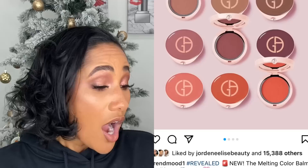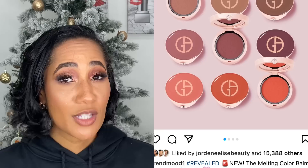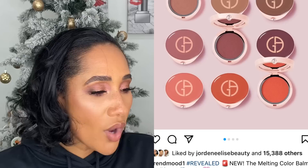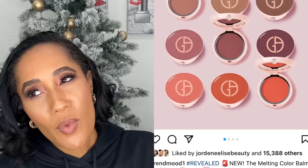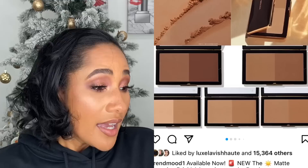Armani came out with their Neo Nude cream blushes. I did want to pick a couple of these up — I might get one a little later because they look really interesting. They have some cream bronzer shades and cream blush shades. When I saw it I was like, I want it, but I'm not in a rush, so that's why I left it at the store.